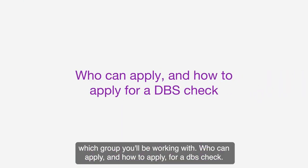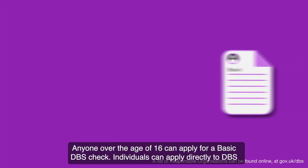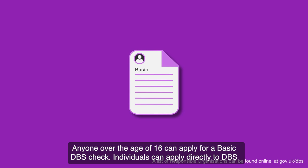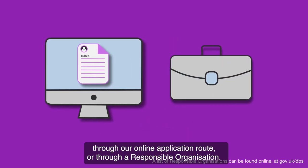Who can apply and how to apply for a DBS check? Anyone over the age of 16 can apply for a basic DBS check. Individuals can apply directly to DBS through our online application route or through a responsible organisation.